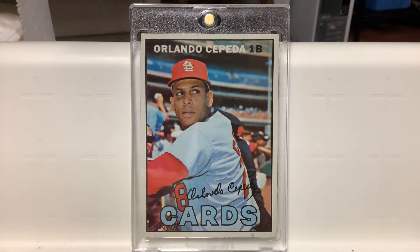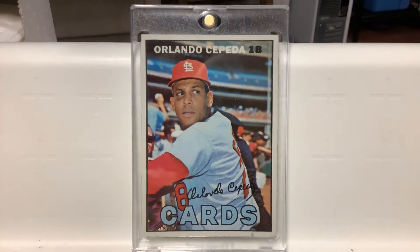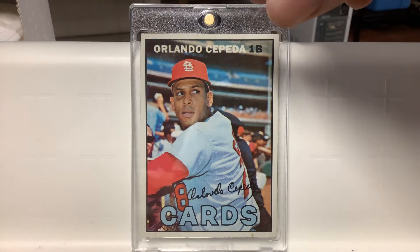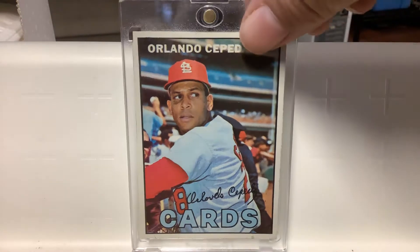There's Orlando Cepeda. He was MVP in '67. He arrived in '66, played part of the year there, all of '67 and all of '68, and was traded to Atlanta in the Joe Torre trade. Very cool card — looks like he's outside the batting cage.